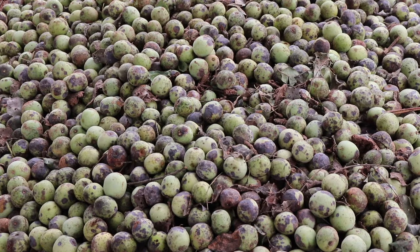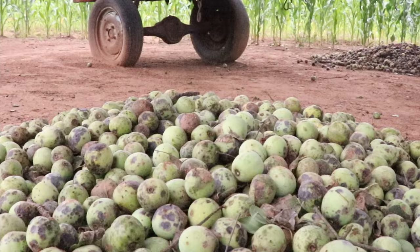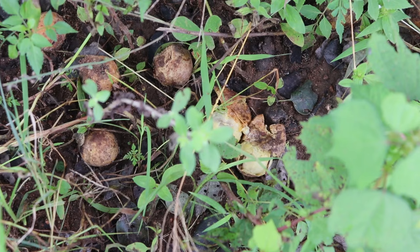Marulas are also one of the most abundant indigenous fruit trees in southern Africa in terms of volume. These trees can produce 400 or 500 kilos of fruit in one season. The season is very short — only about two months — and the fruit don't have a very long shelf life; once they fall on the ground they'll be consumed within the next few days. But everyone loves these fruit.